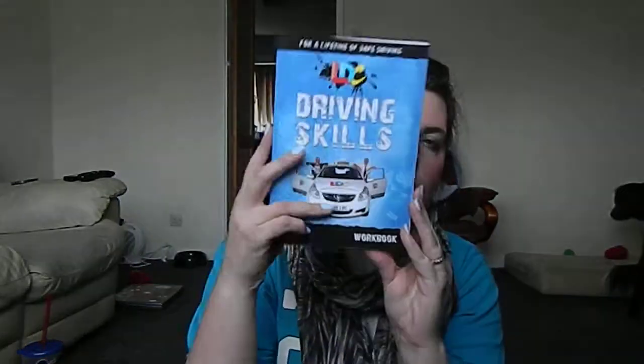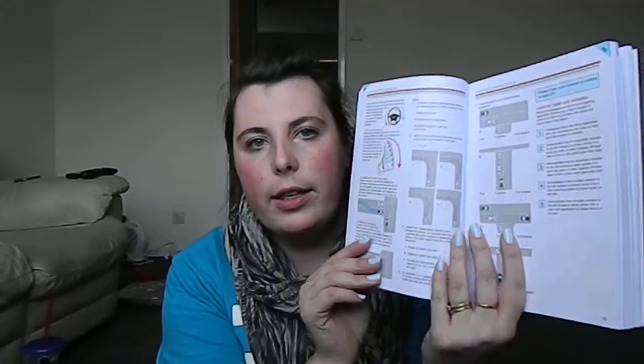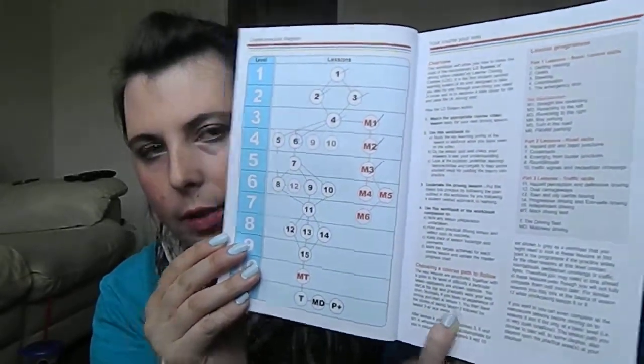Hi guys, so as promised, today was my first day of my driving intensive course. I'm learning with the LDC Learner Driver Centred system. They give you a workbook — I'll just give you a little snapshot. There are guides for the lessons and different things that you do. At the front it shows you the lesson plan and all the ticks of what I've done today with my instructor.